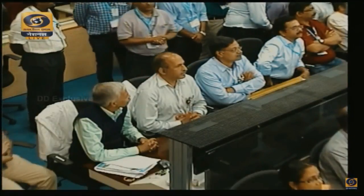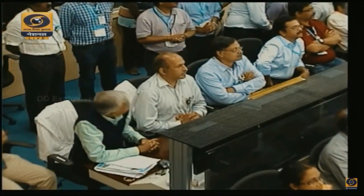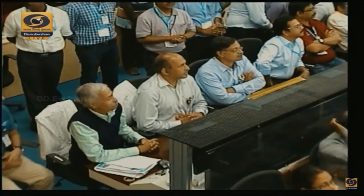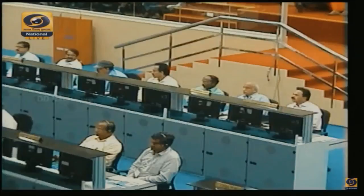The C25 is the heaviest cryogenic stage ever built by ISRO so far. For GSLV, we used 12.5 tons of cryogenic propellant with a thrust of only around 7.5 tons. However, this engine uses almost 28 tons of propellant and generates a thrust of nearly 18 to 20 tons.